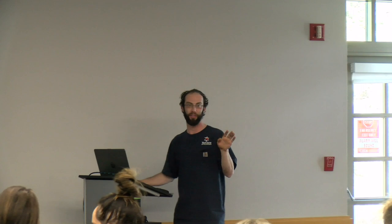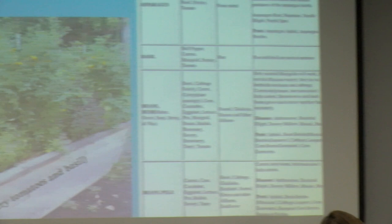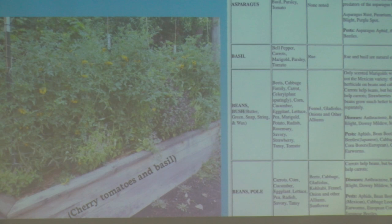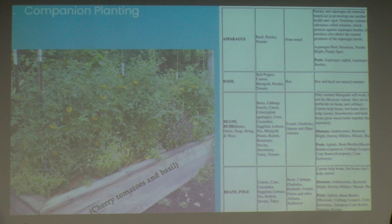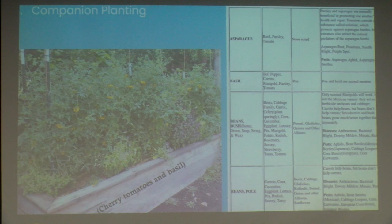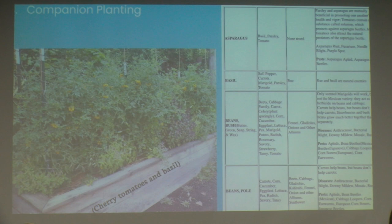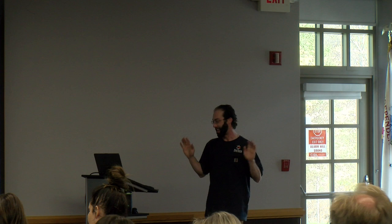One of my favorite things, especially on small scale, is companion planting. There are handouts available that show which plants are friends, which aren't, and the reasoning behind it. You may have heard of tomatoes and basil planted together — not only is it a great combo you can eat right there, but basil is supposed to make tomatoes more flavorful. It also makes sense space-wise: basil grows underneath the tomatoes without taking up extra room.